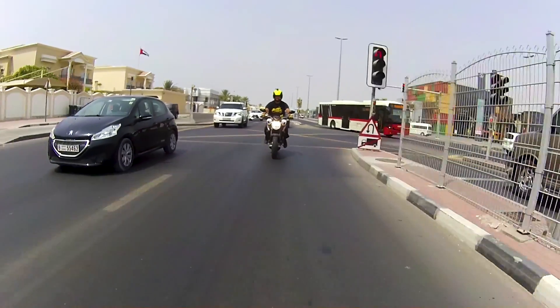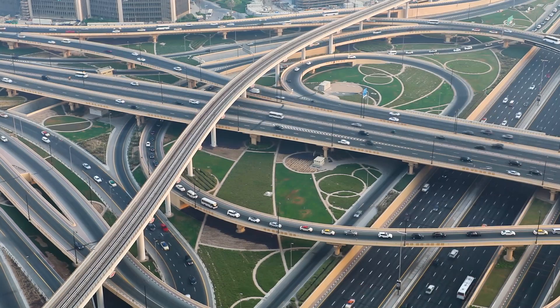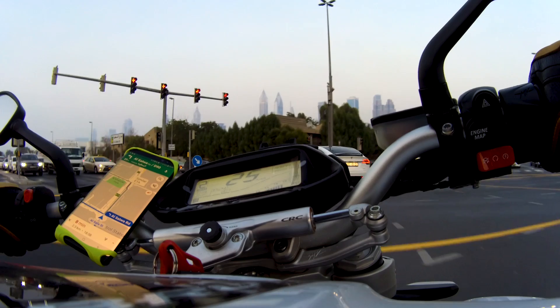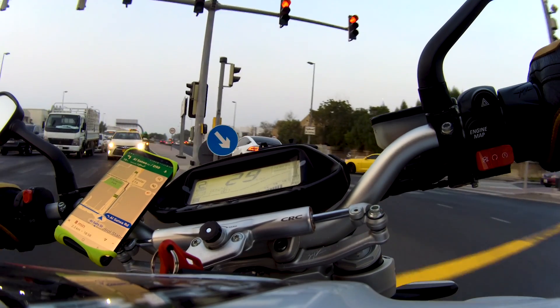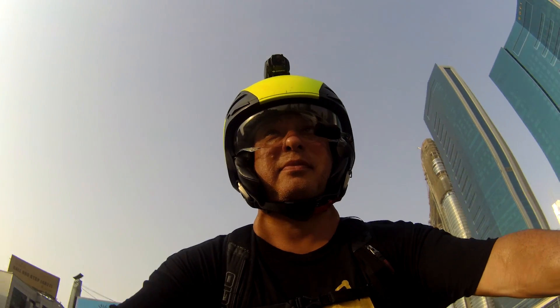Bizarre as that union may seem, it did produce a very special progeny. The three-cylinder power plants that delight you with huge Italian brio each moment you ride this bike — that was produced by the thumping V-twin engineers of the famous American brand.